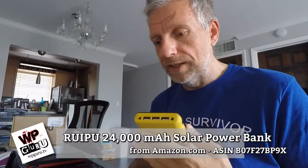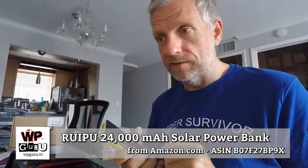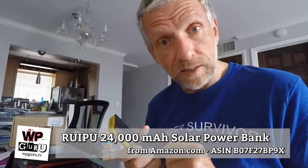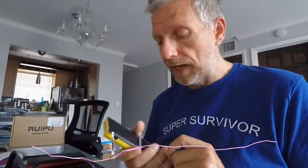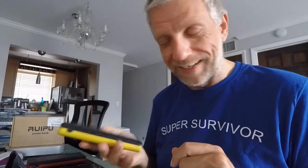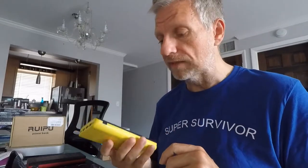My wife just got an Acer Chromebook from work, and it turns out you can charge it with USB-C. This power bank is powerful enough to charge her Chromebook — it's almost heavier than the whole Chromebook and can provide nearly the amount of power the Chromebook's internal battery holds. Portable power charging up a laptop — it's a beautiful world we live in.